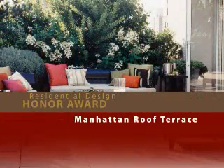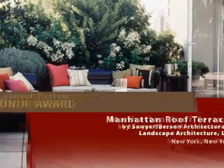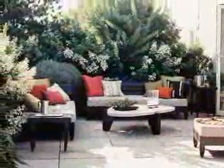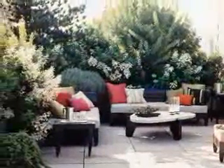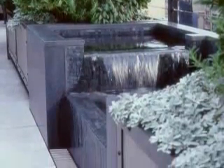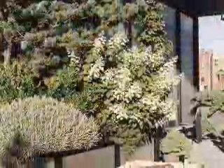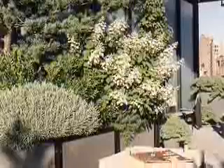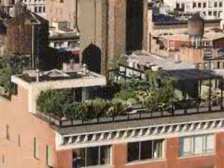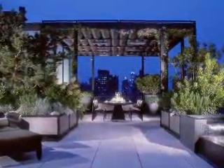Manhattan Roof Terrace by Sawyer Burson Architecture and Landscape Architecture. This rooftop haven features a pergola, an outdoor kitchen and shower, and a fountain with built-in lighting. The concrete pavers, painted framework, glass, and stainless steel panels contrast with lush plantings chosen for their color, texture, and scent, as well as hardiness to withstand the extreme conditions of New York City rooftops. The jury declared it beautifully resolved, simple, clean, and calm.